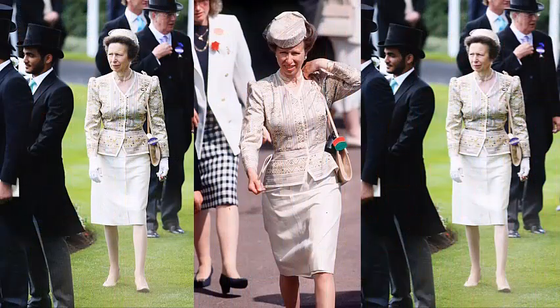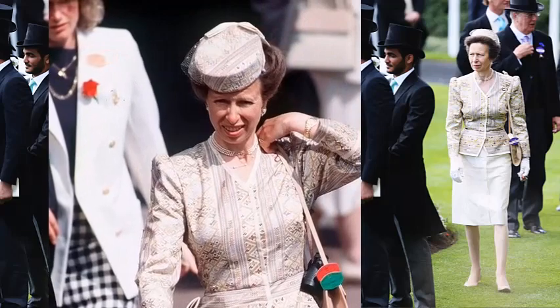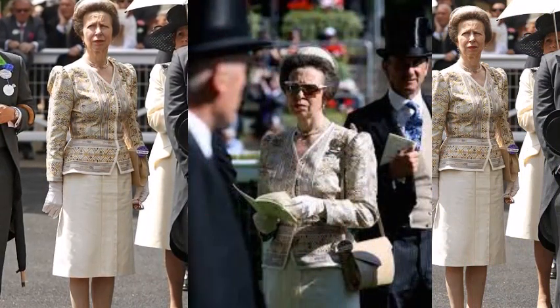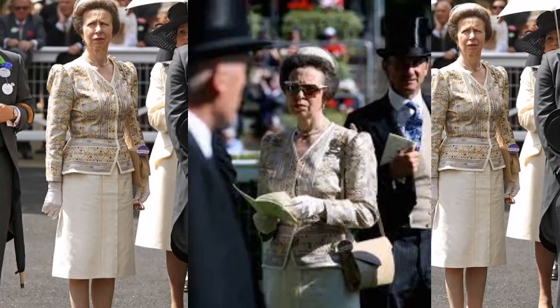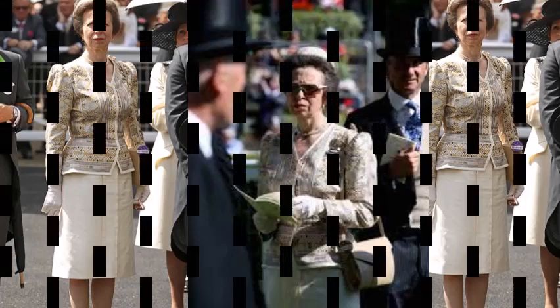The Maureen Baker patterned jacket and skirt was a mainstay of Anne's wardrobe in the 1980s and 90s, first seen at Royal Ascot in 1988, topped with a matching pillbox hat with net trim and grima pearls. After a 19-year break, Princess Anne was back at Ascot in 2014 — and so was the Maureen Baker ensemble, once again with exactly the same accessories.